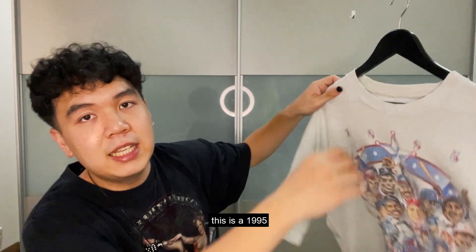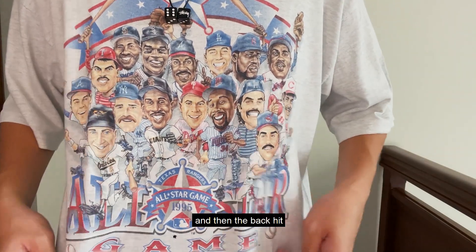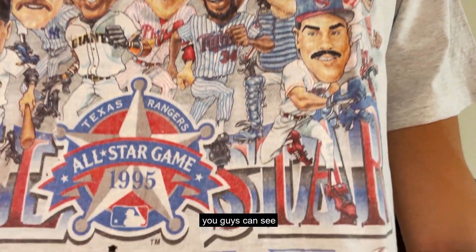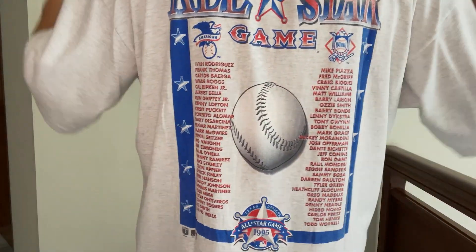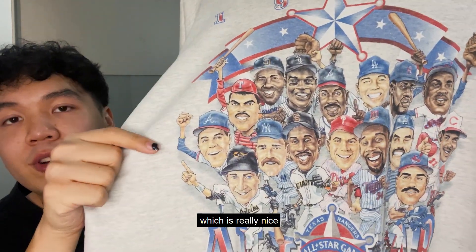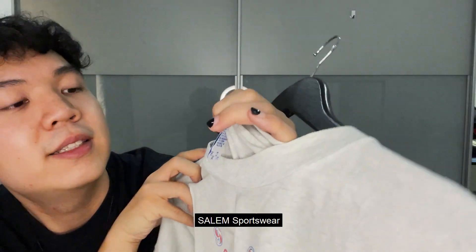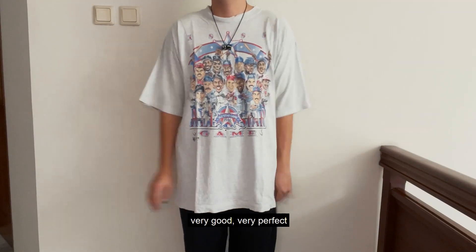This is a 1995 vintage t-shirt, single stitch all around, and it has a great front and back graphic. This is a baseball t-shirt. I'm not a fan of baseball sports but I do really like the graphic. You can see the names of all the players and I believe this is a Texas Rangers team. It has caricatures of the players which is really nice, and this t-shirt fits me perfectly. The tag is from Salem Sportswear and this is an XL — it fits me very good.